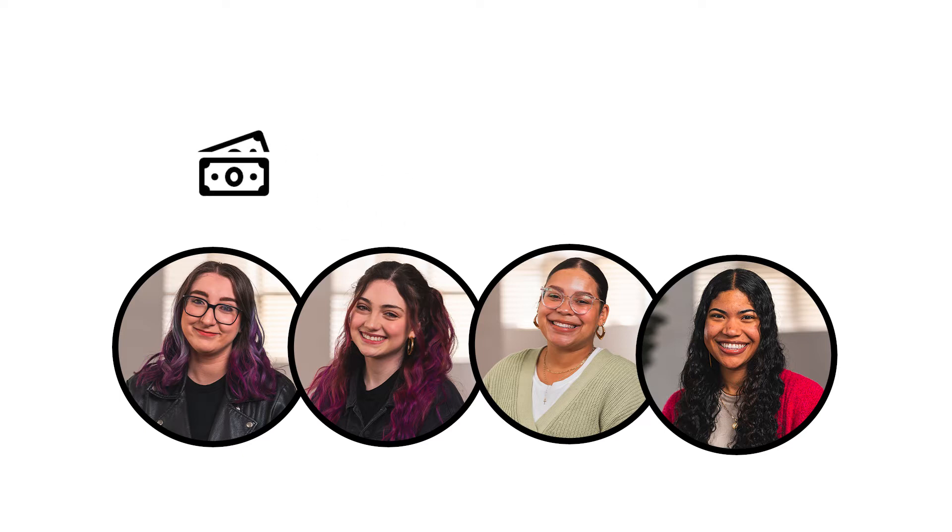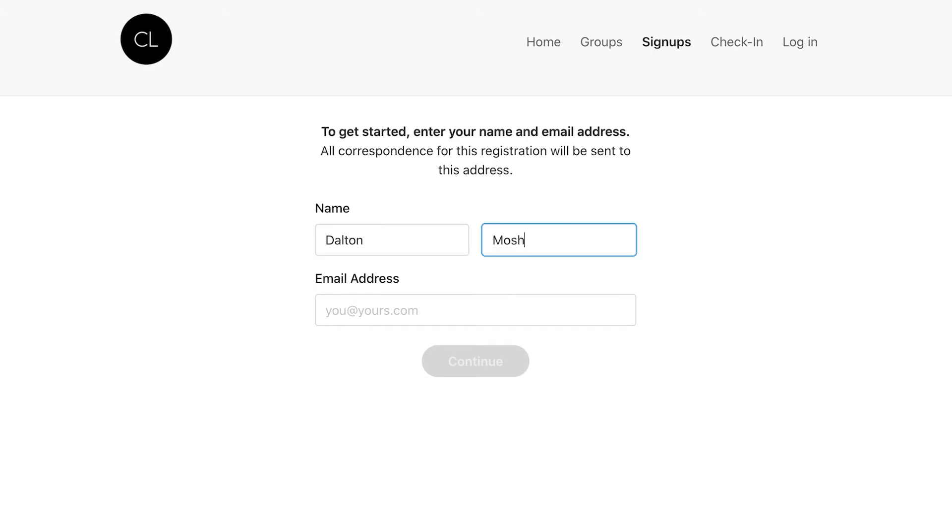Once I've received their payment or know their payment is on the way to me, I'm going to go ahead and head to the mycl.church/luminary registration page to start our group's process. In the registration, I'll first make sure I'm already signed into my church center account.